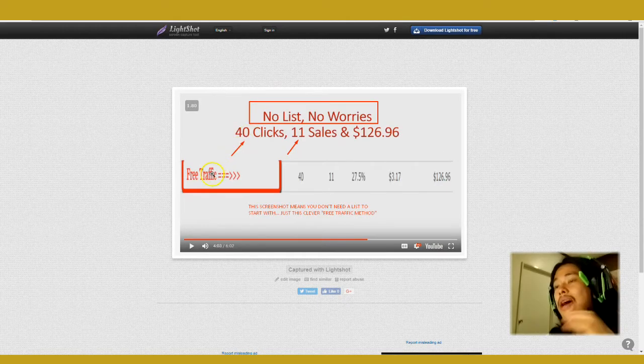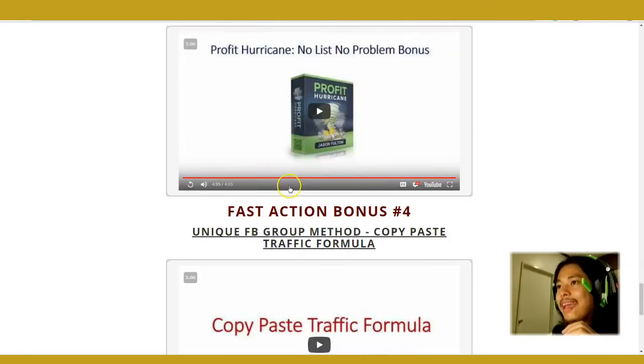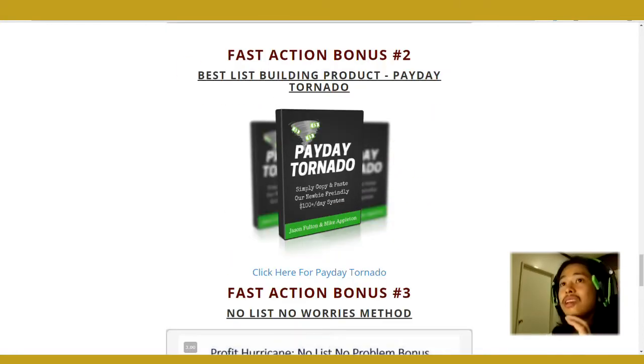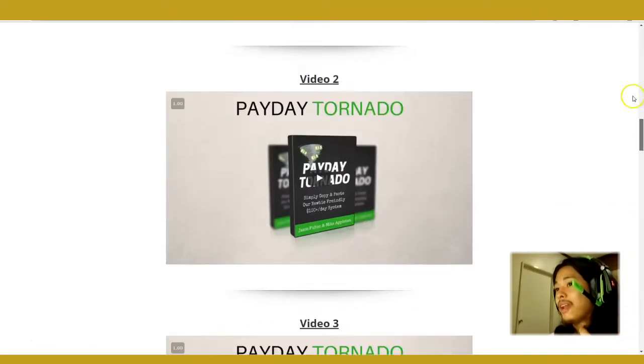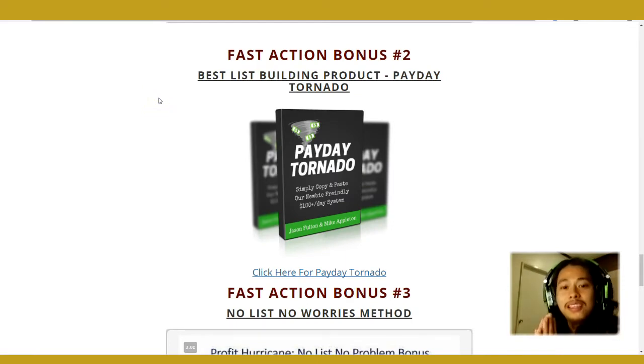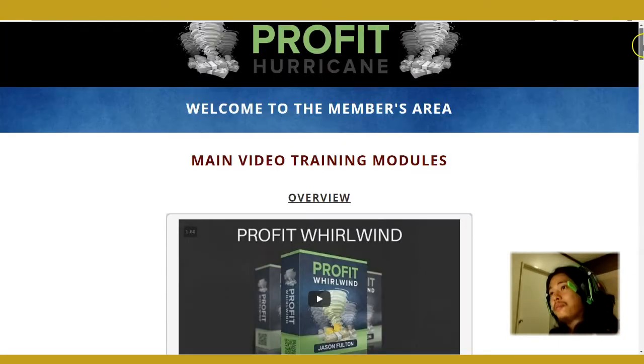If you don't have a list, you don't have to worry because he also shows you a free traffic method where he generated 40 clicks which translated to 11 sales and a hundred and twenty-six dollars and ninety-six cents — which is pretty cool. And if you're going to build your list from scratch, he throws in an actual whole product: Payday Tornado, which was sold before as a full-on training. So everything is given to you in this Profit Hurricane package.